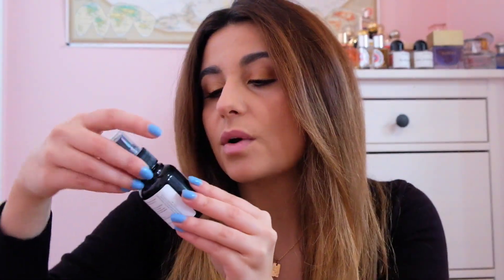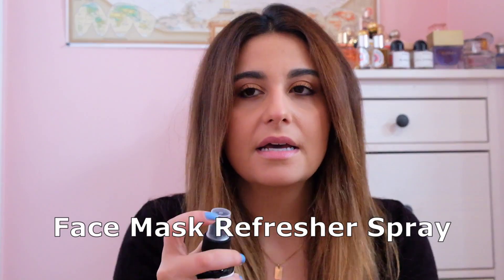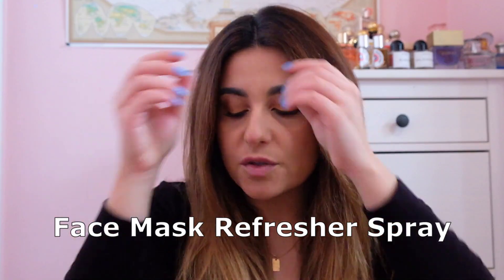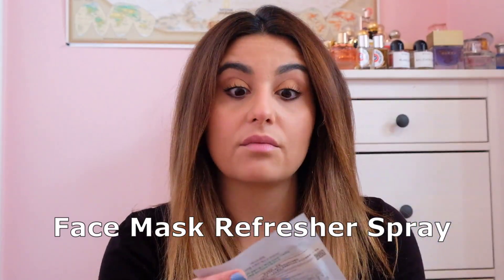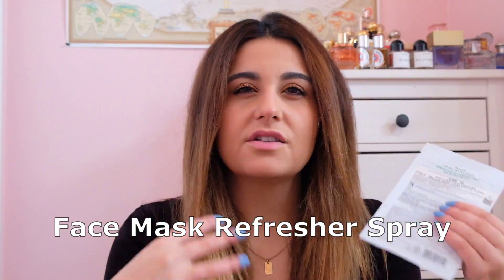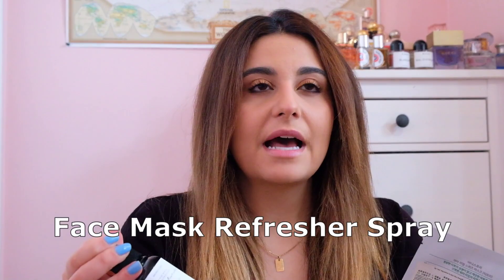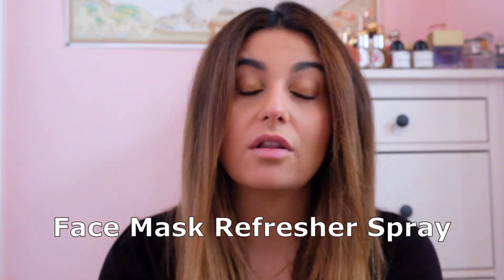The next one is a face mask refresher spray, scented with quince, peach nectar, jasmine, French lavender, eucalyptus, sandalwood, and vanilla coconut. I used to use a face mask refresher by a French skincare brand. You're supposed to use them with sheet masks — a lot of my skincare is by Innisfree, a Korean brand that works for me — and as a mask starts to dry you can spray it to refresh.